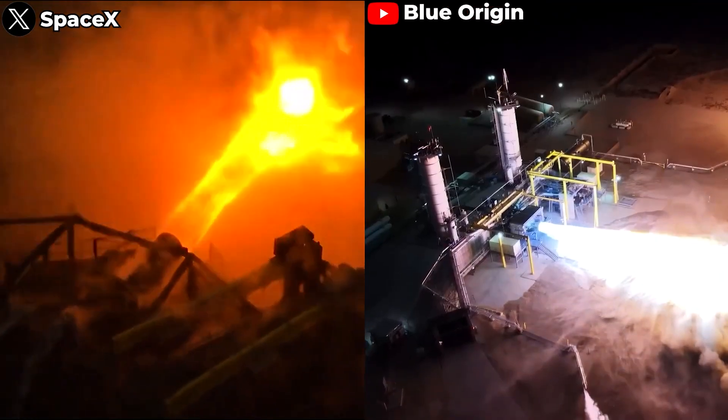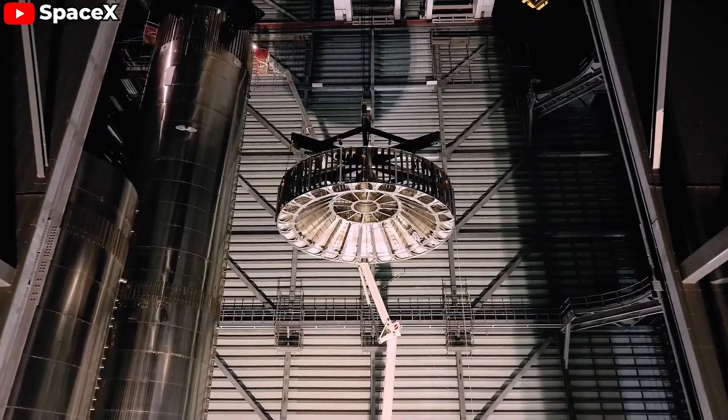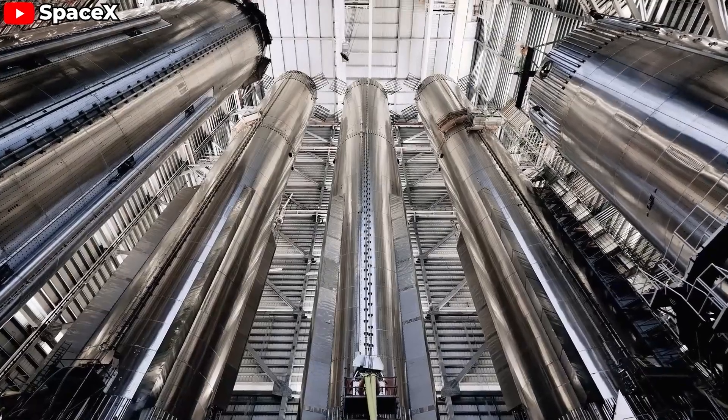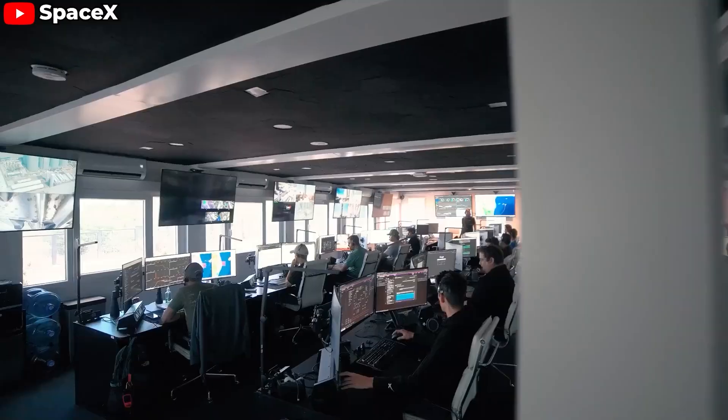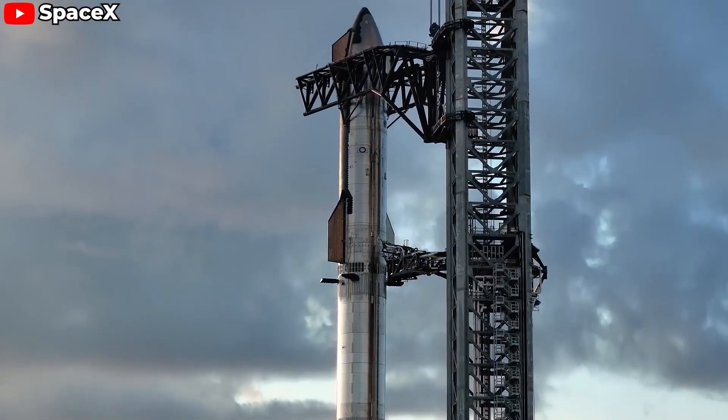There's no doubt that the Raptor 3 is the best rocket engine now. If you enjoyed this video, please give it a thumbs up and subscribe to our channel for more in-depth looks at the latest advancements in space technology. Thanks for watching, and I'll see you next time.